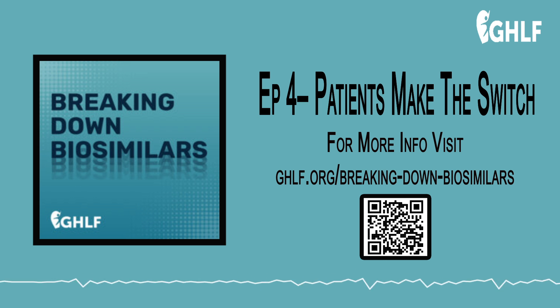Be inspired, supported, and empowered. This is the Global Healthy Living Foundation Podcast Network.